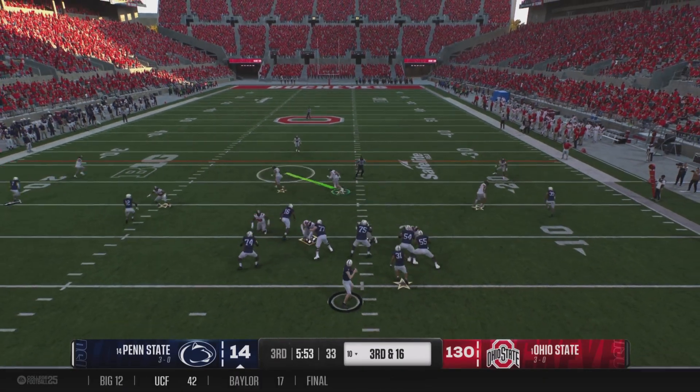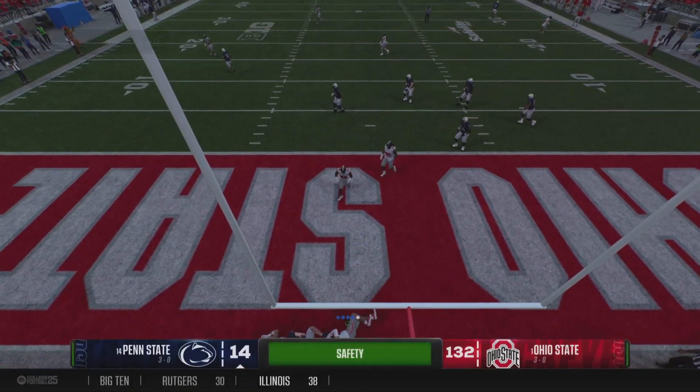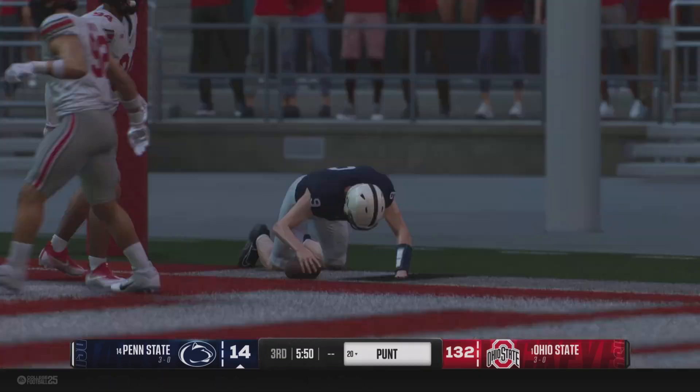How much of a risk do you take? You know this defense could be very aggressive at this moment. And this is going to be a safety — that is a big-time play with this defense.